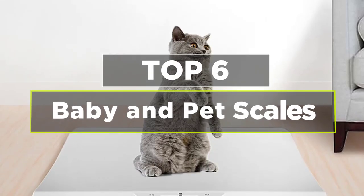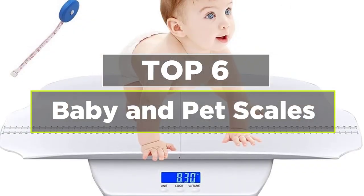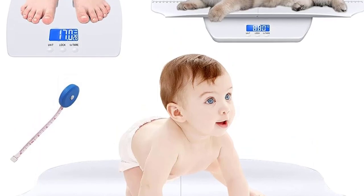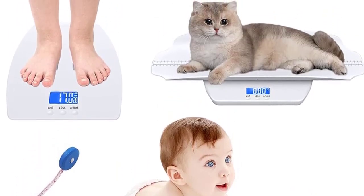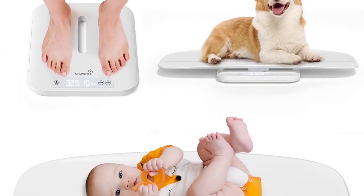Hey guys, today's video is on the 6 Best Pet Scales. The primary purpose of a pet scale is to monitor the weight of pets over time. Regular weight monitoring is essential for maintaining a pet's health and well-being, especially for young, growing animals and those on specific dietary or medical plans.